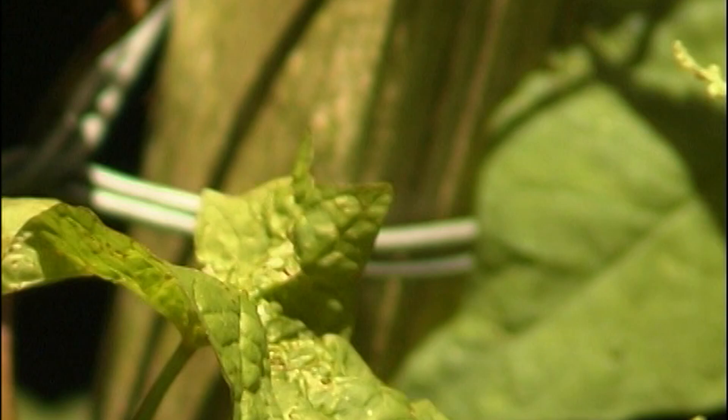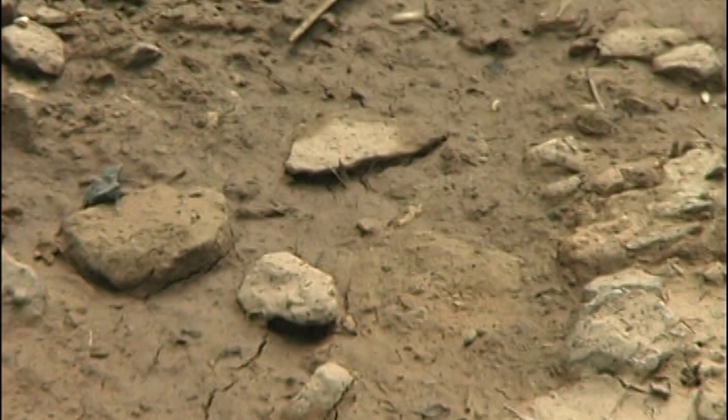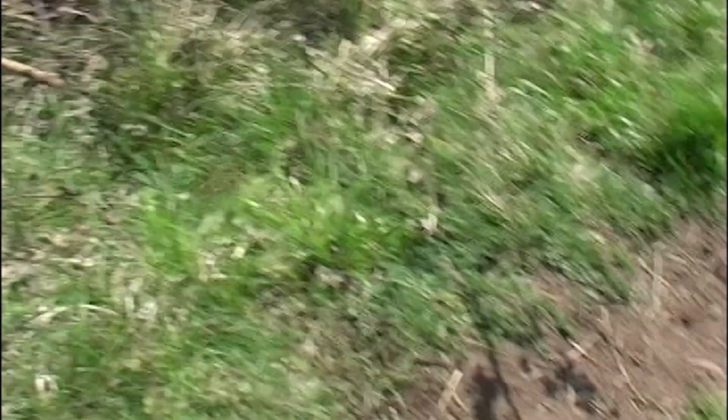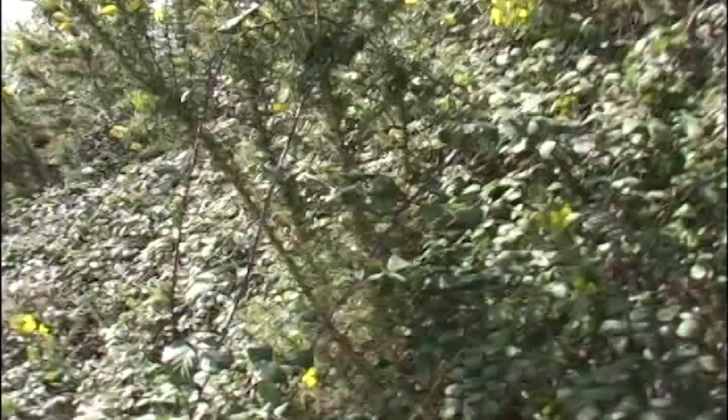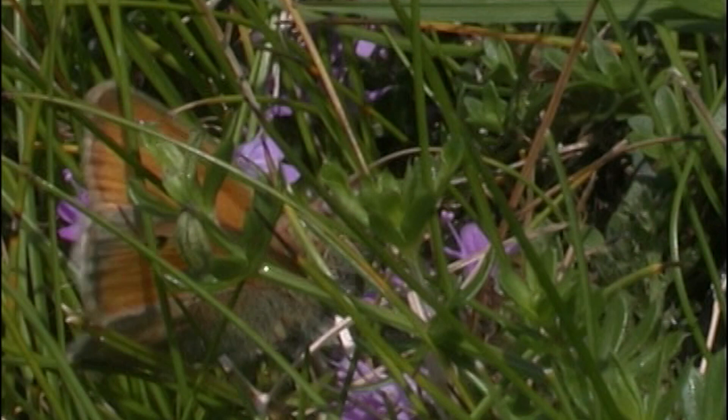Climate change certainly seems to have helped the speckled wood. Males will occupy a sunny patch and defend it vigorously. Those with darker wing colour can warm up more quickly and could therefore spend more time patrolling their territories. Climate may help it, but as always, it will need somewhere to live and can be encouraged into parks and gardens with a little help from its friends. And the small heath — appropriately feeding deep in the heather — comes and goes with its eye spot, almost as if it's watching you.